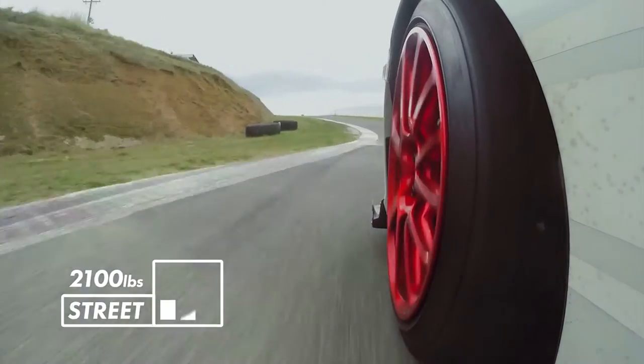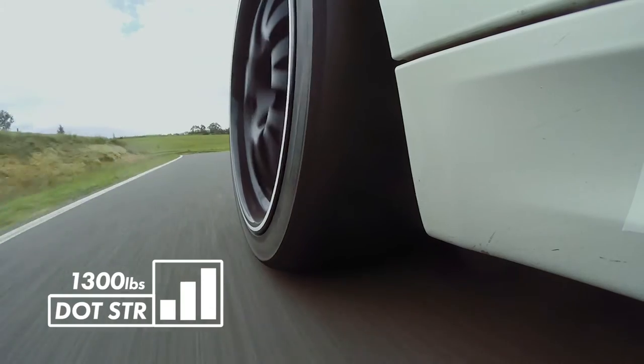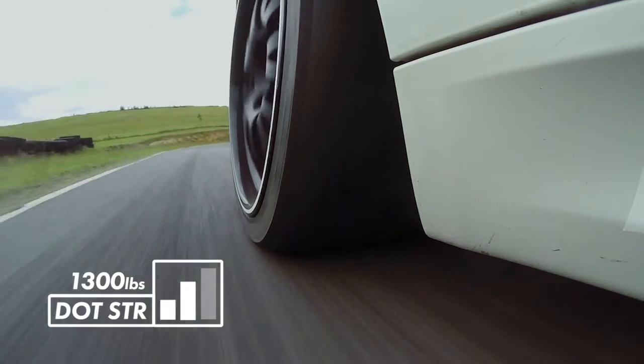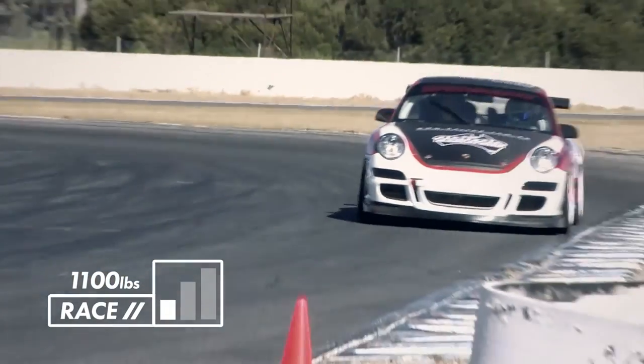If you go up to an R888, which would be an R compound — still a DOT tire — that drops to 1,300 pounds. People don't realize that at all. And if you put a race slick on it, it drops to almost 1,100 pounds. So it makes a big difference in grip levels with competition-type tires.